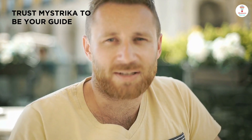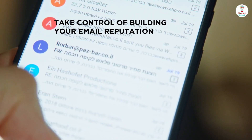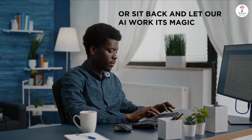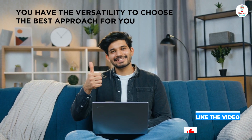Trust Mistrica to be your guide on the path to achieving your goals. Take control of building your email reputation with our customizable options, or sit back and let our AI work its magic. Either way, you have the versatility to choose the best approach for you.